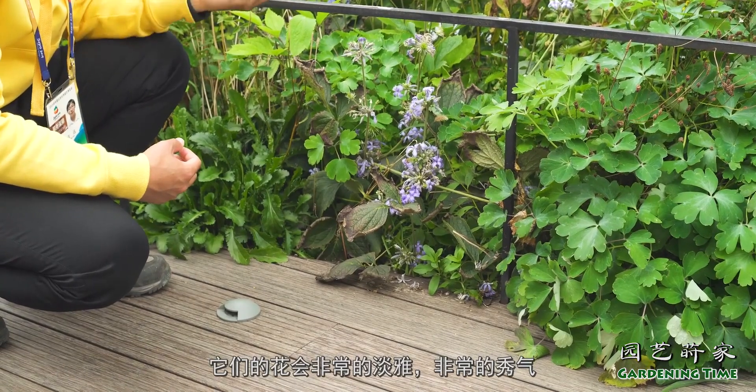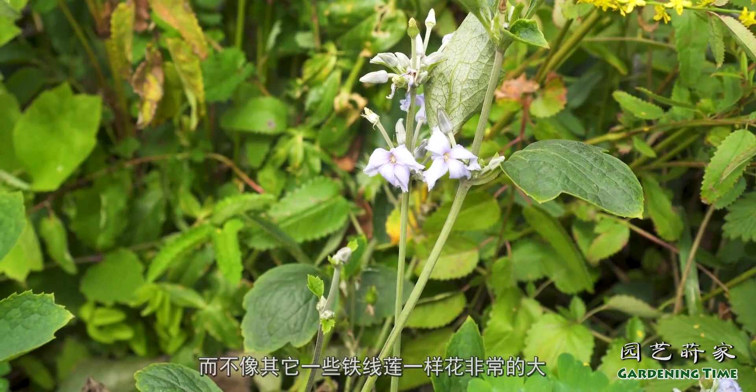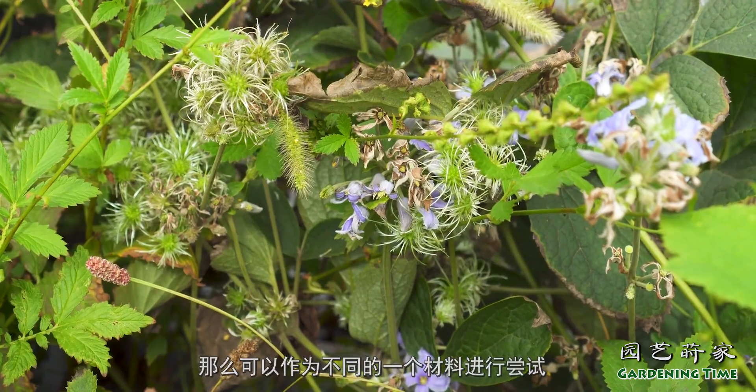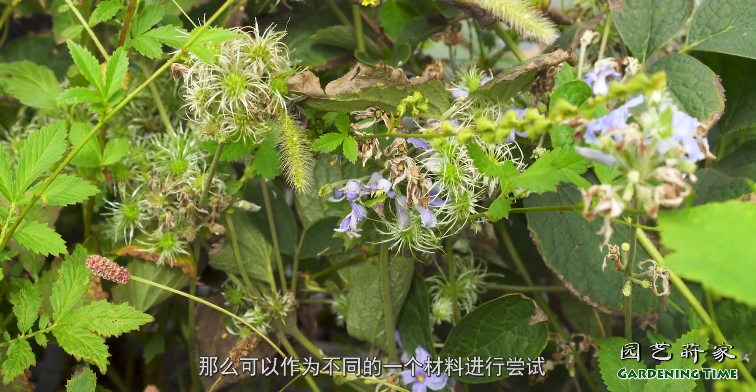它们的花会非常的淡雅、非常的秀气，而不像其他一些铁线莲一样花非常的大，可以作为不同的材料进行尝试。